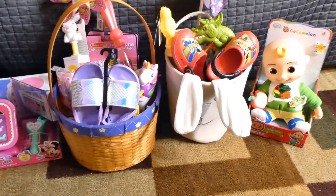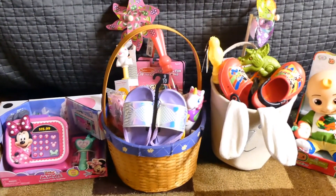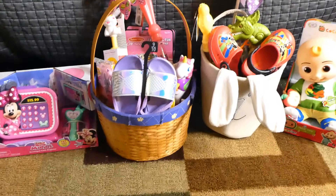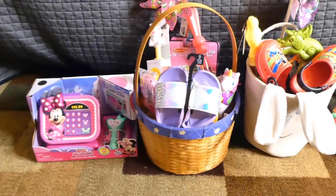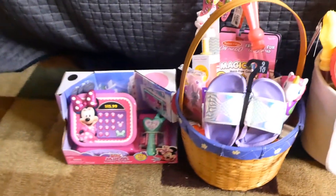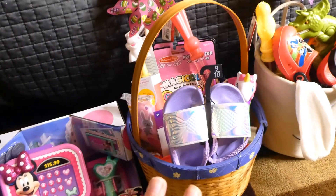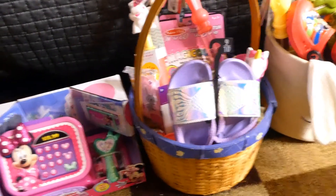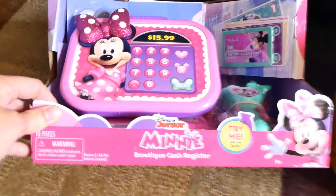I'm going to share real quickly what I got my kids for their Easter baskets this year. I really wasn't planning on doing this video, but I was putting the baskets together and adding a couple of things I picked up today, and I thought let me just share in case somebody is still looking for ideas. This is Mackenzie's stuff and this is Hunter's stuff. We do a basket here with some eggs outside, and then my parents also do a basket at their house. I went and got this from Walmart today to add to Mackenzie's little section.